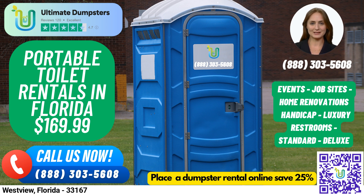High-rise portable toilets are designed for use on high-rise construction sites or other locations where standard portable toilets may not be accessible. They can be lifted by a crane or other lifting device to reach upper floors. If you're looking for a more luxurious experience, our VIP portable toilets are designed to provide just that. They may come equipped with amenities such as air conditioning, lighting, mirrors, and even music systems.